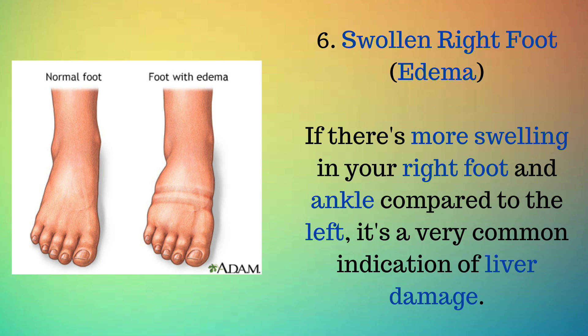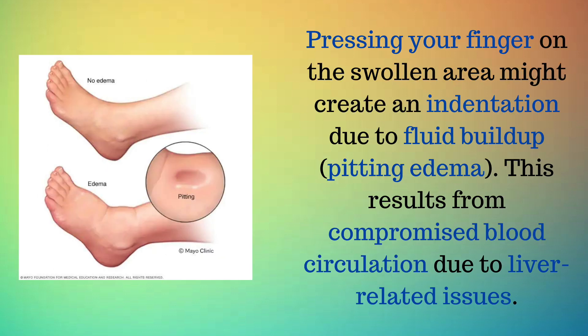Sign 6: Swollen right foot — edema. If there's more swelling in your right foot and ankle compared to the left, it's a very common indication of liver damage. Pressing your finger on the swollen area might create an indentation due to fluid buildup — pitting edema. This results from compromised blood circulation due to liver-related issues.